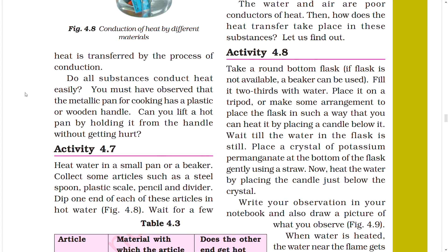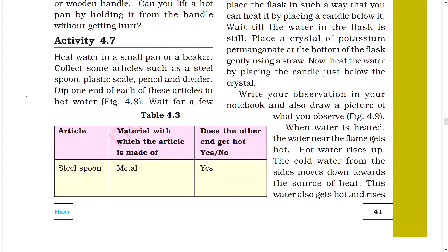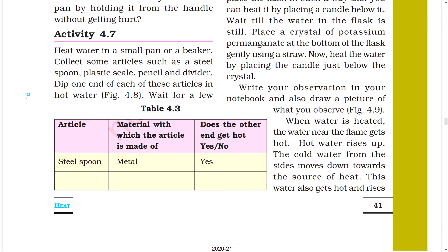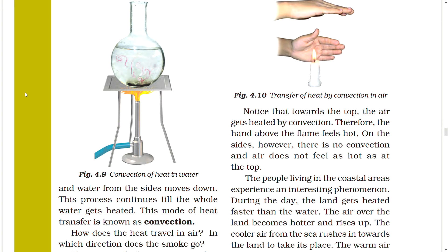Activity 4.8: Take a round-bottom flask or beaker, fill it to one-third with water, and heat it using a candle. Wait until the water is still, then place a crystal of potassium permanganate at the bottom of the flask. Heat the water by placing the candle just below the crystal and observe. When water is heated, the water near the flame gets hot and rises up; cool water from the sides moves down, gets hot, and also rises. This process continues until the whole water gets heated. This mode of heat transfer is known as convection.